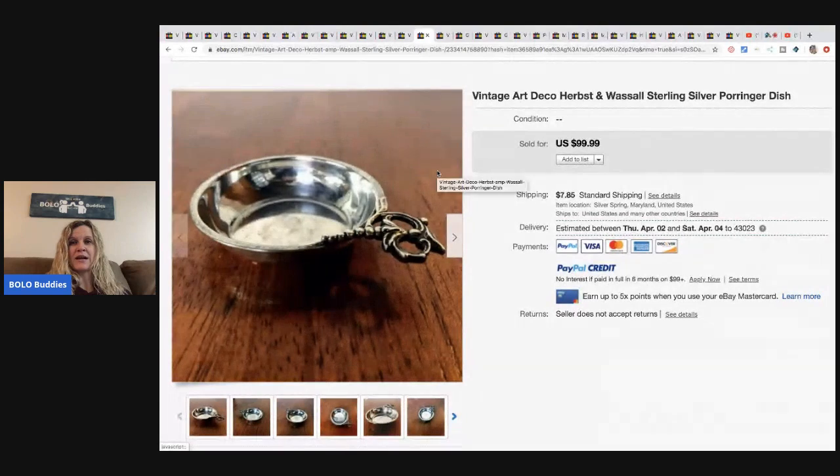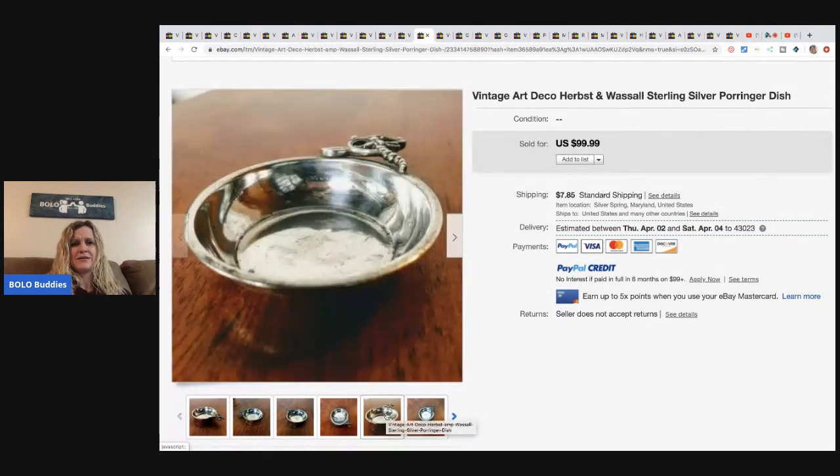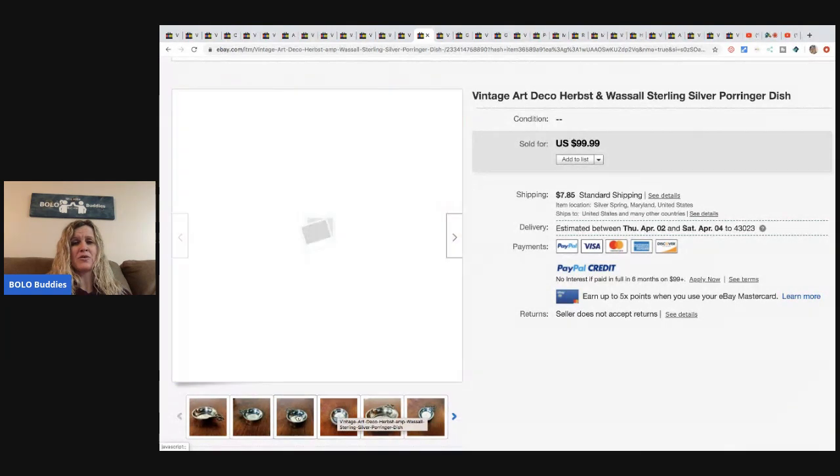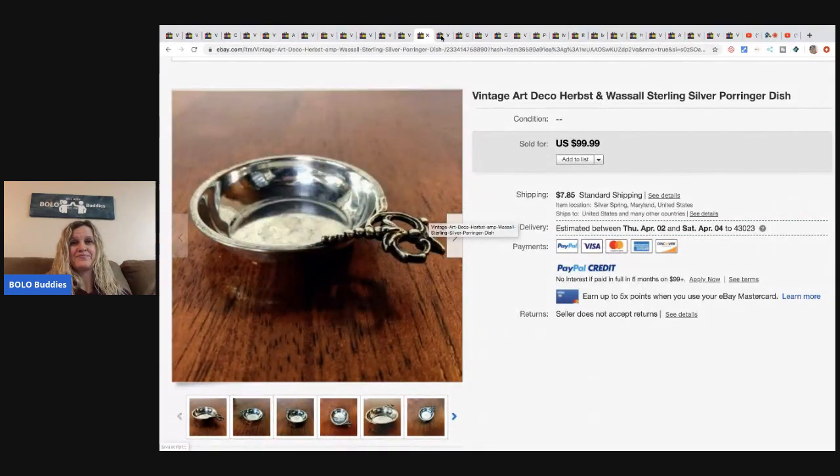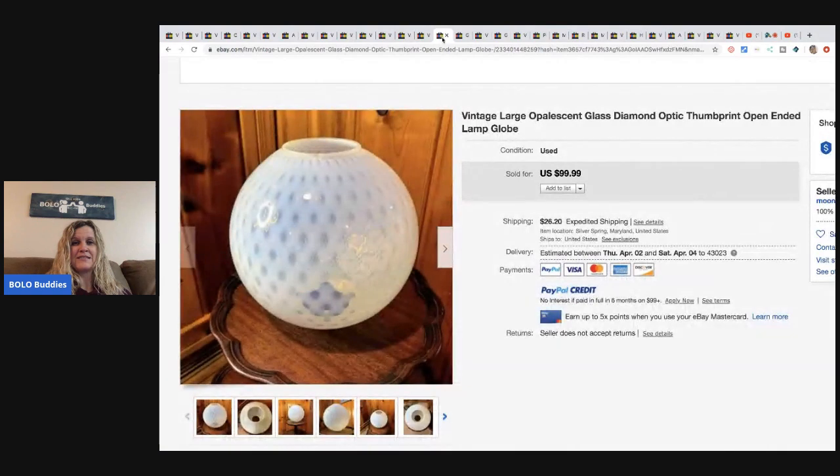The next item is this vintage antique Herbst and Wassel sterling silver porringer dish. Go to their channel and I'm sure they'll tell you all their secrets. Yard sale, five bucks, sold it for $80.